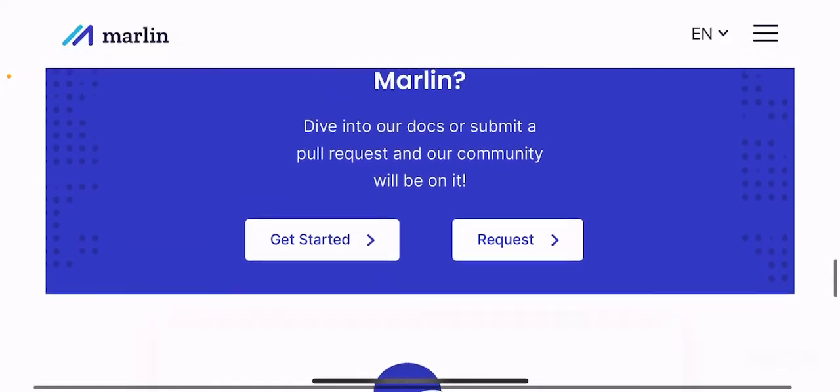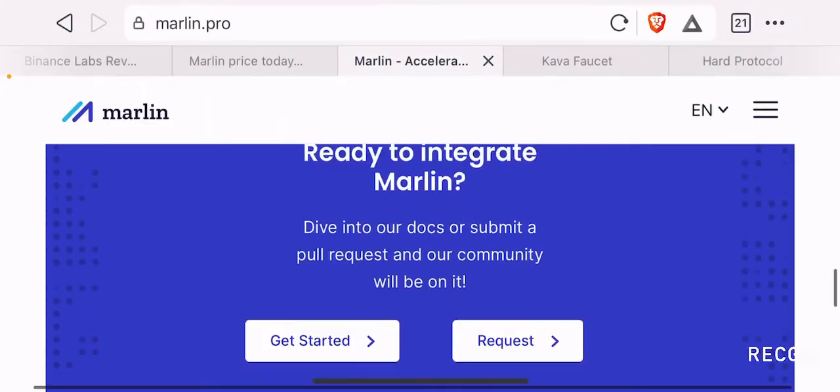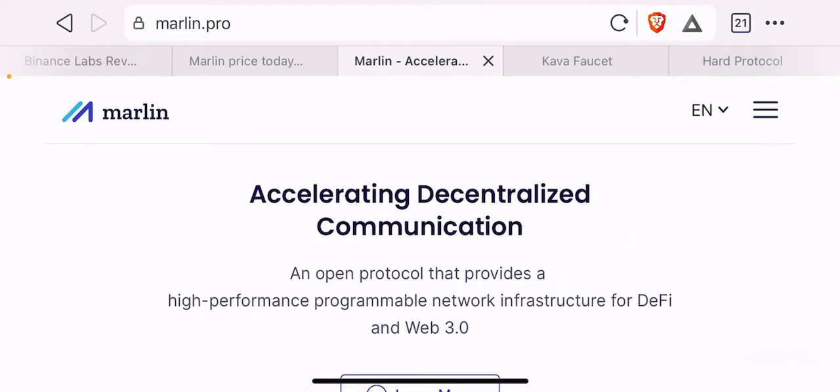That's pretty much it on their website. Overall, if you want the summary of what this protocol does: they aim to improve and accelerate decentralized communication by improving scalability, offering better incentives for staking, and providing complete decentralization and anonymity for people who use this system.